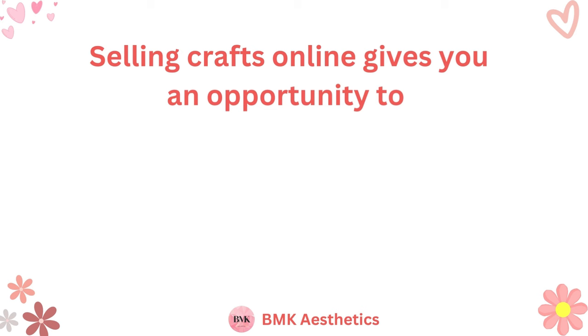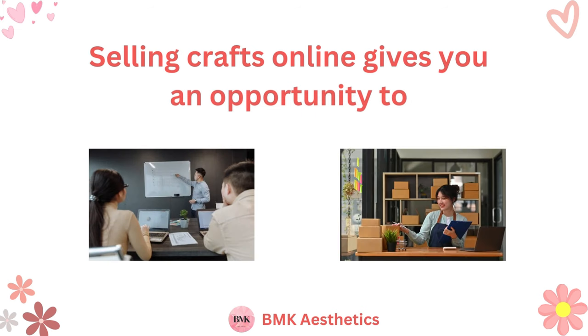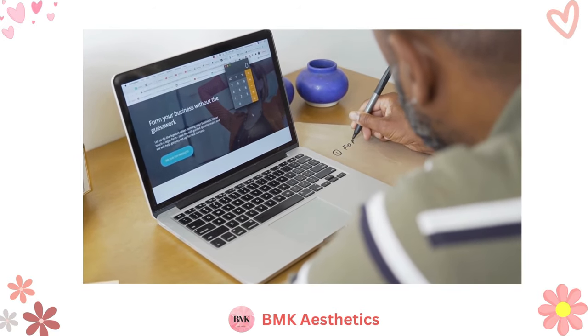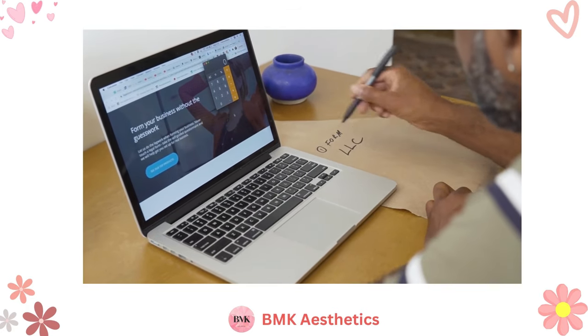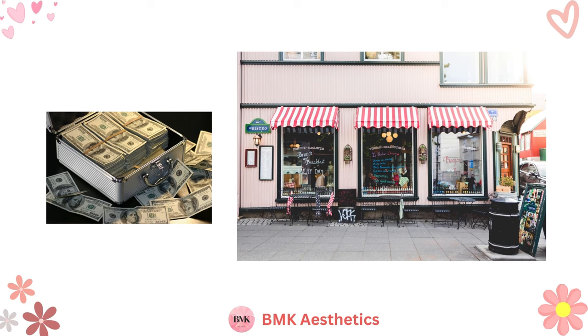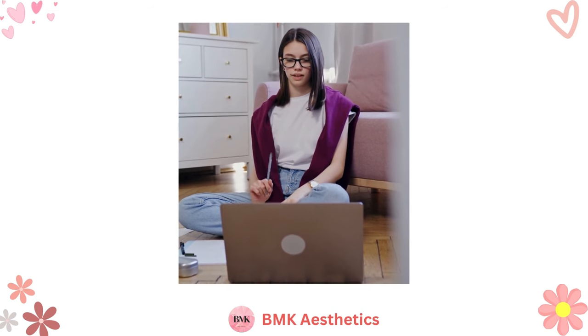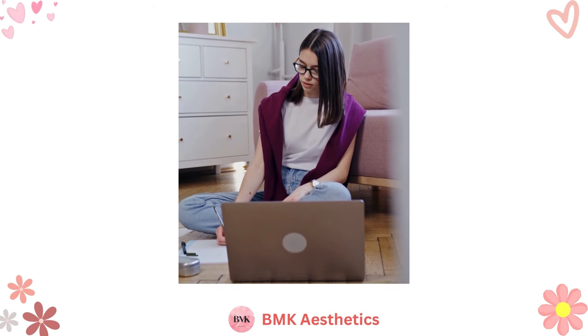Selling crafts online gives you an opportunity to reach a wider customer base and make more sales. With an online store, you don't have to worry about how much local foot traffic you can get because you get access to customers all over the world. Even better, you can save your business money since you don't have to worry about renting commercial property or setting up a storefront. Learning how to sell products online can be a little overwhelming for first timers, but there are lots of resources to help you sell crafts online.